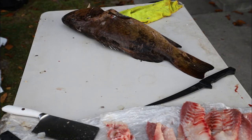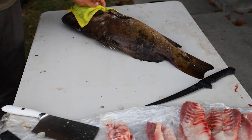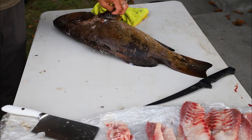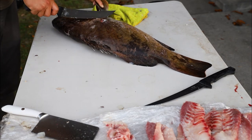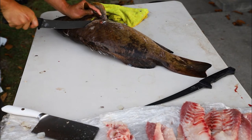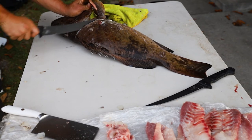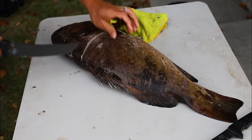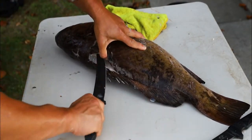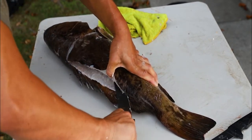Alright everyone, we are going to start filleting the grouper that I caught — get right to it. It's a nice size. I'm going to go behind the front plate here and draw a line all the way to the back. At this point in filleting I'm about four to five fish in, hence my voice being a little tired.